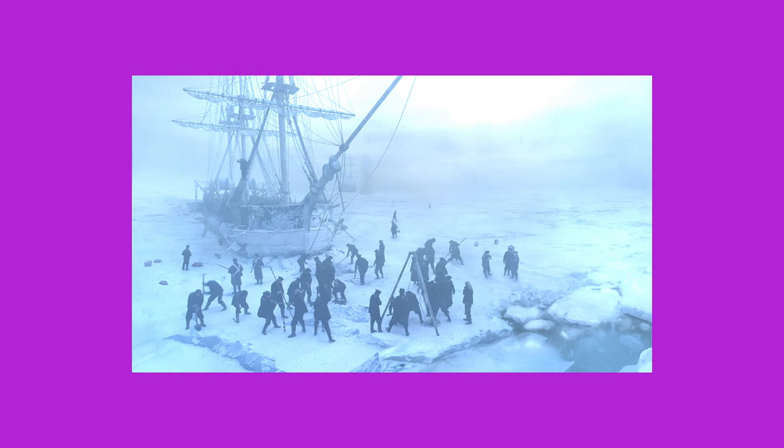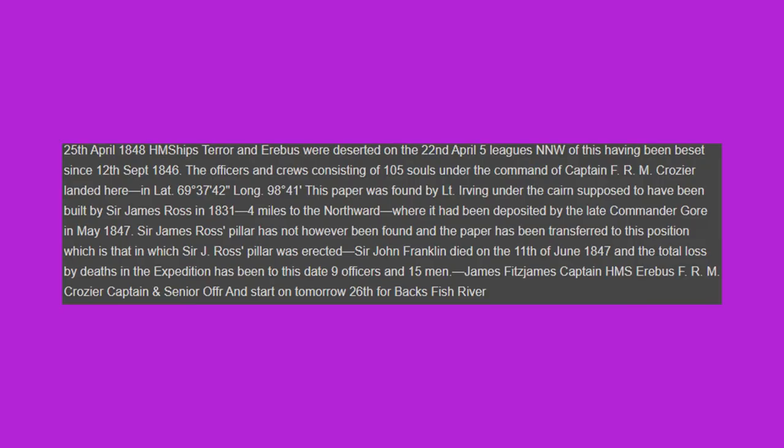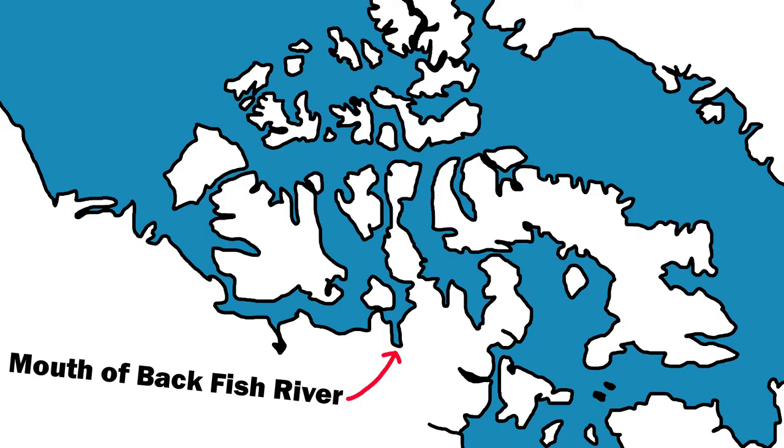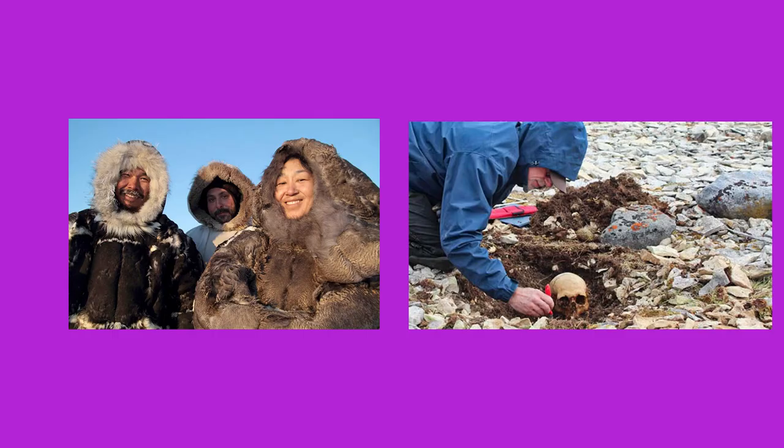However, the ice did not melt that summer, and the crew were forced to spend another winter in their ships. The next bit of information we have comes from Fitzjames and Crozier, who on April 25th, 1848, wrote on the sides of the first note, stating that the ships were abandoned on the 22nd, and that Franklin had died June 11th, 1847. They also listed that 9 officers and 15 men had died, and the crew was heading for Back River. After this point, all the information we have relies on Inuit stories and archaeology.